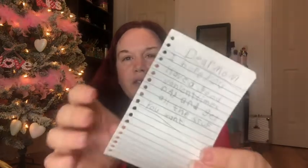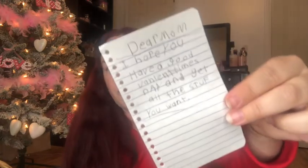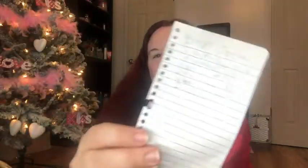My daughter wrote me this cute little note while I was filming. It says: 'Dear Mom, I hope you have a good Valentine's Day and you get all the stuff you want.' Isn't that sweet? She also wrote one to her dad Joseph. It says: 'Dear Joseph, I hope you have a wonderful Valentine's Day and like what you got. I love you.' Then she handed me another one for me that says 'You're my favorite.' You made up for it — thank you!